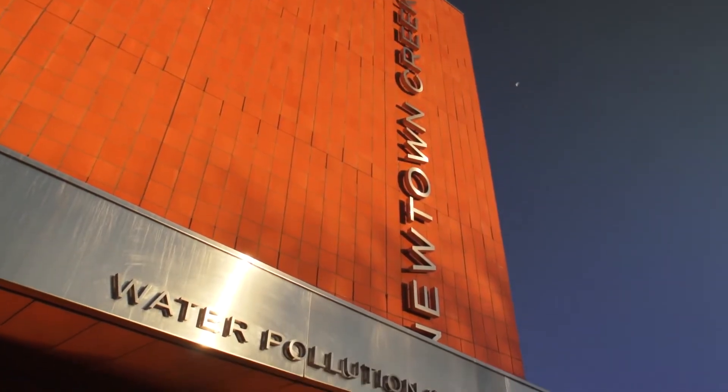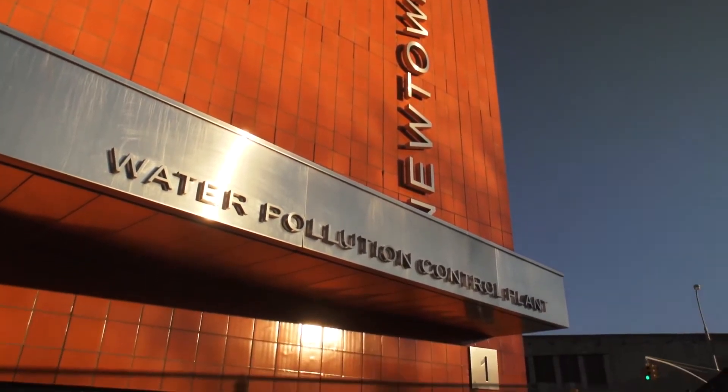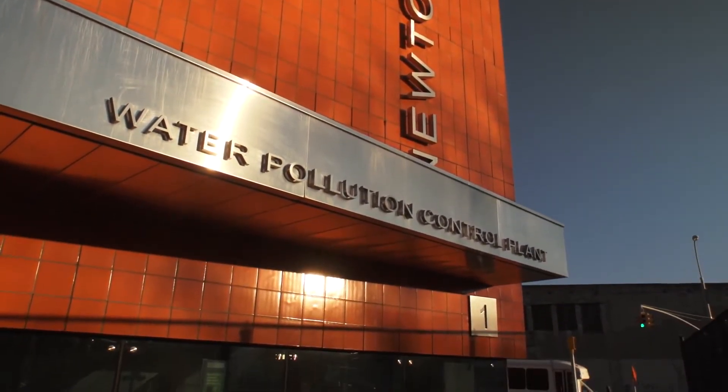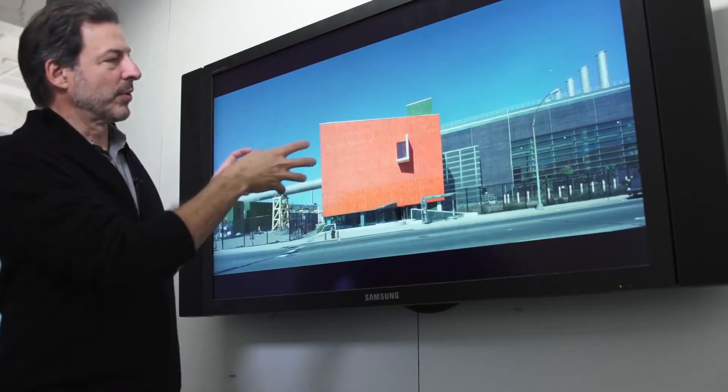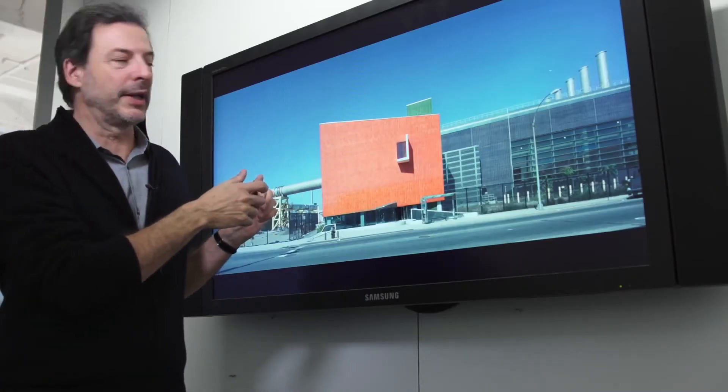We designed early in the project a visitor center, which is near the main entrance — the little orange twisted cube that's pulled away from the rest of the geometry of the whole plant.